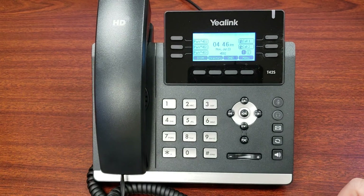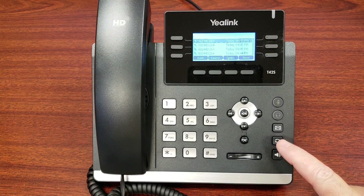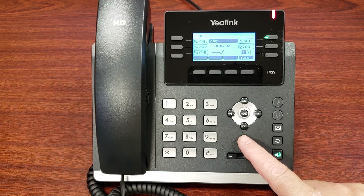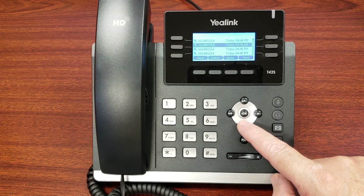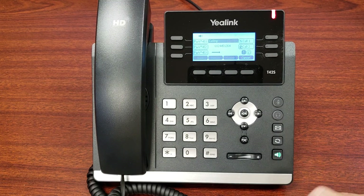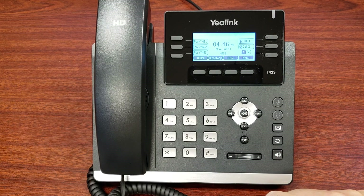That is making a call. Last number redial is very easy to use — it's the button with the two arrows on it. Press it once and it will bring up your list of recently dialed numbers, then press it again to dial the most recent number. If you want to dial a different number, hit that button, scroll up and down through the list to find the one you want, then press send or press redial again and it will dial that number for you.